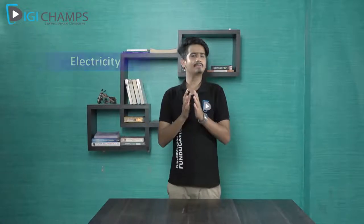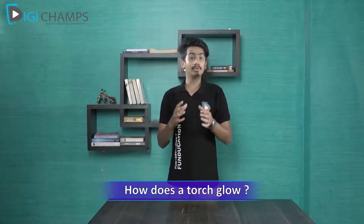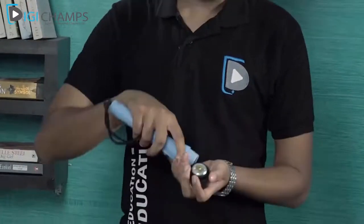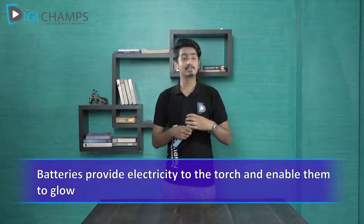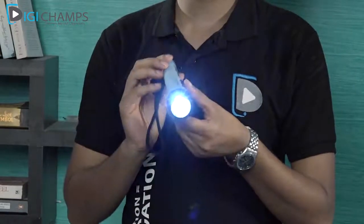It's because of electricity. You must have seen that electrical wires go above the roads — these electrical wires carry electricity that brings light to our homes. But how does a torch glow? Here I have a torch. This torch is getting electricity from these batteries. The batteries supply electricity to the torch, which enables it to glow. See for yourself — the torch is glowing!